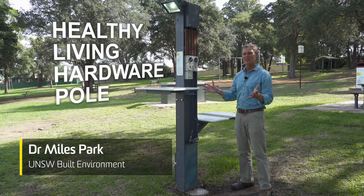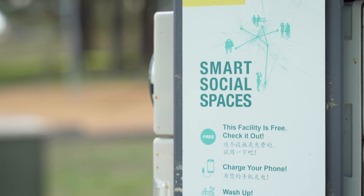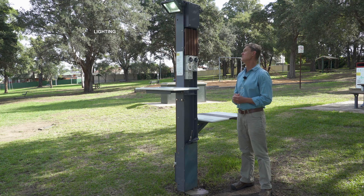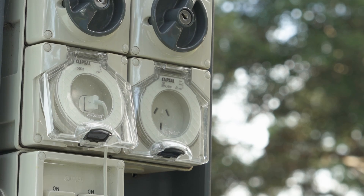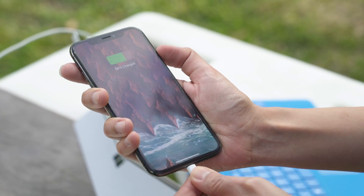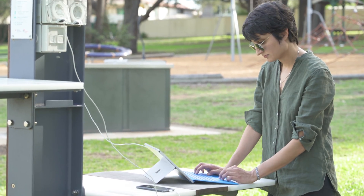This is the Healthy Living Hardware pole. It's a human-scaled, multi-functional smart street pole. And as you can see, it has some of the features you come to expect in outdoor public space furniture, such as integrating lighting up here, and a tap down here to refill your water bottle. It's also got power lets — we've got mains power, USB charging for your phone, and Wi-Fi connectivity. All essential and socially beneficial facilities in a shared community space.